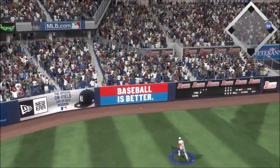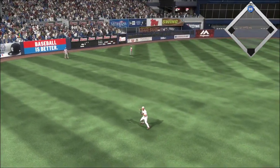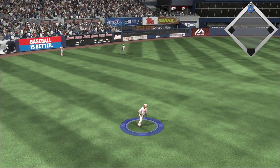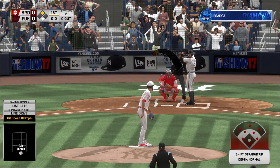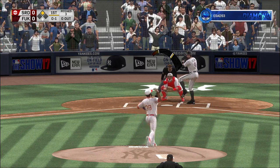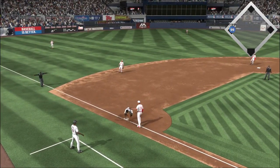Into the box now, Lou Brock. Swing — line drive. That's going to be trouble. Running hard, he's digging for second. And he will start the bottom of the first with a leadoff two-base hit.